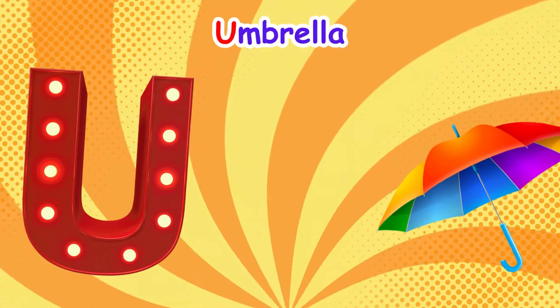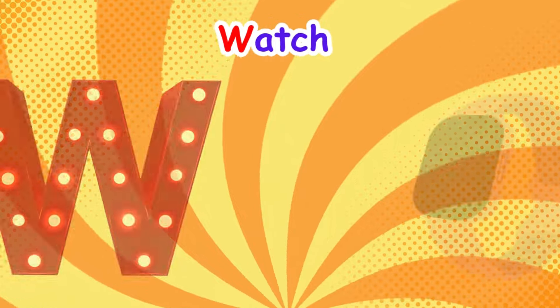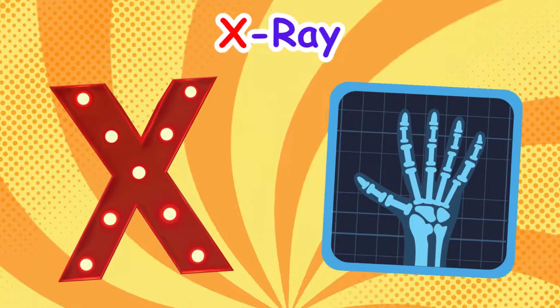U is for umbrella, u-u-umbrella. V is for van, v-v-van. W is for watch, w-w-watch. X is for x-ray, x-x-x-ray.